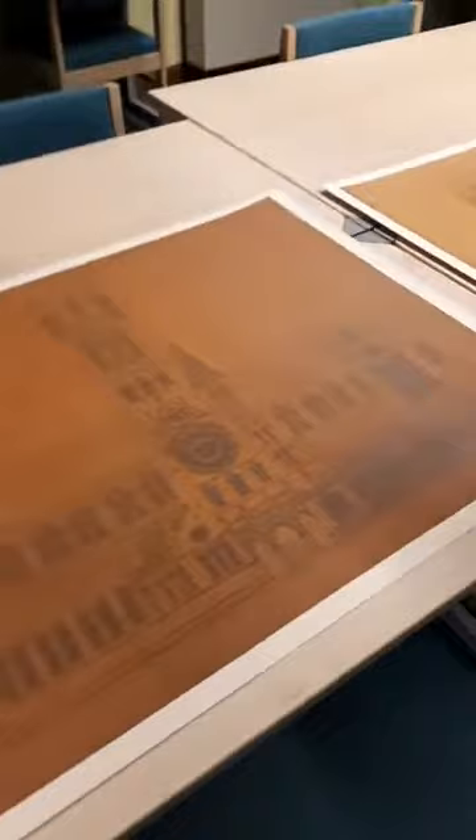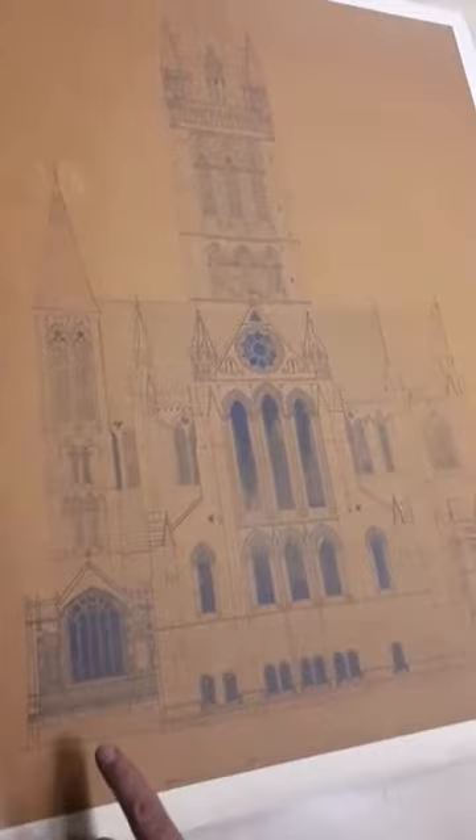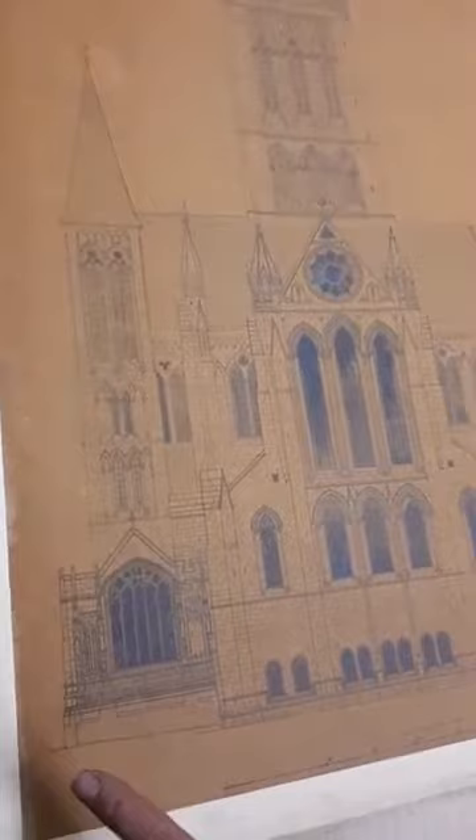Each of these plans is signed by him personally: John Pearson R.A., Brownfield Street in London. They are the real deal and they have been re-backed onto new backing to protect them. In this third plan we see the whole of the eastern end of the great Cathedral as conceived by Pearson. Here you have the east window of the south aisle of the old church of St. Mary, and we can also see his vision for the octagonal chapter house, which would have fitted in beautifully with the present cathedral in its early English style.